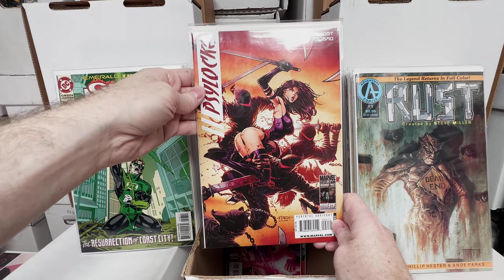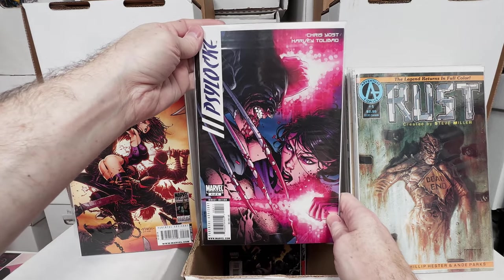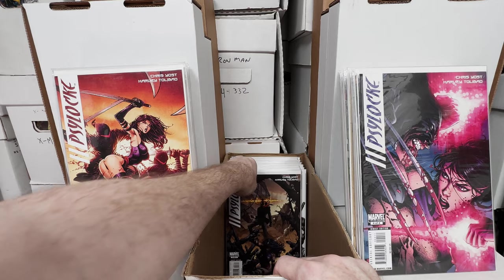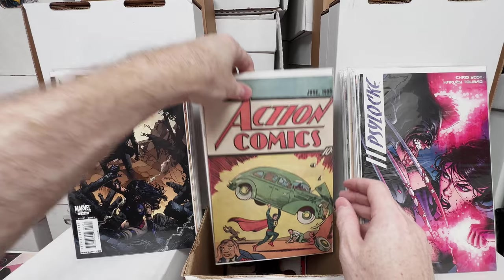Psylocke issue number 2, beautiful David Finch cover. Psylocke number 4, another David Finch cover. Psylocke number 3. Action Comics number 1 — I think this is the Nestle reprint because it has kind of the newsprint quality.